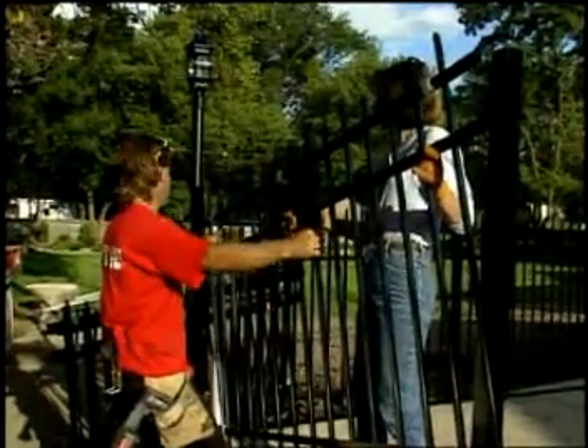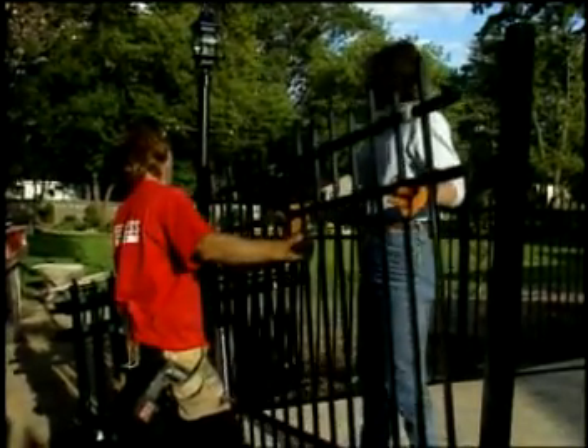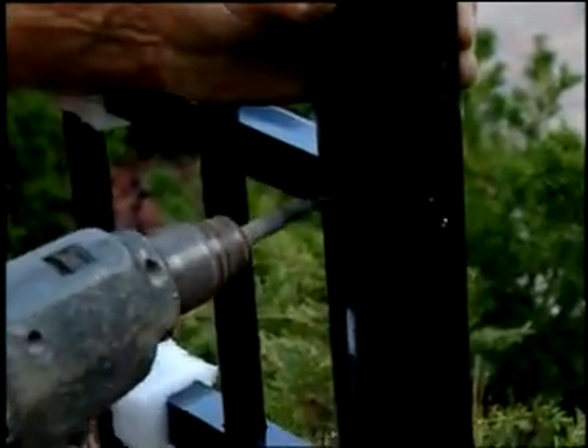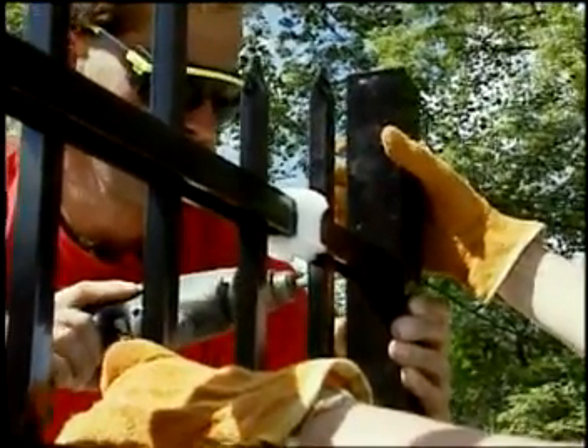After we get the posts all filled with concrete, we can start putting the panels together. We can start installing those right away, even when the concrete's still wet. Each fencing panel takes a total of six galvanized screws. We use galvanized screws so they don't rust or corrode. These screws are also self-tapping, which means you don't need a pre-drilled hole.